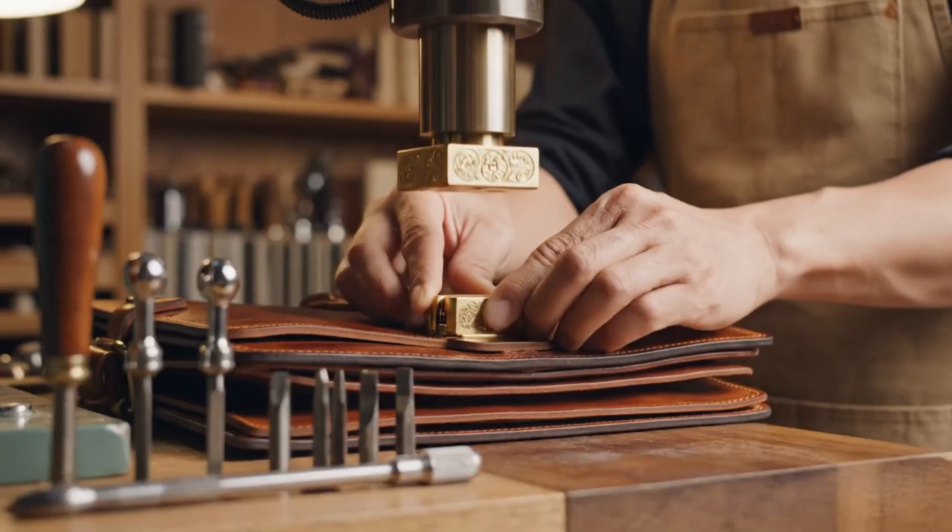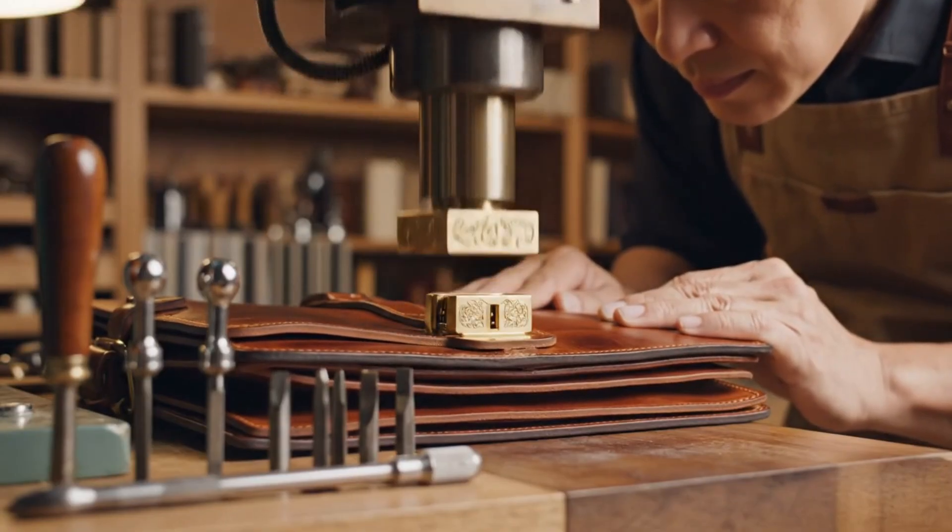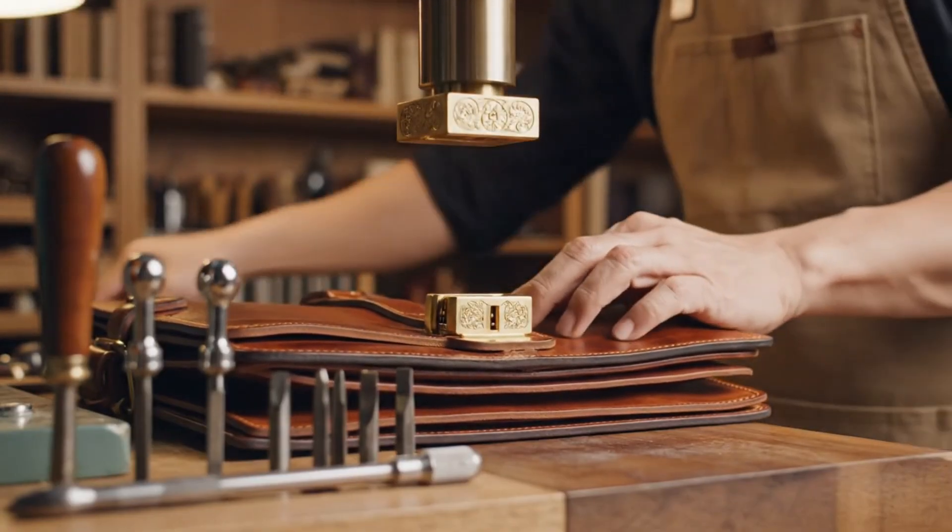The polished brass lock mechanism is firmly attached, a testament to the precision of the automated press and the enduring quality of the leather.